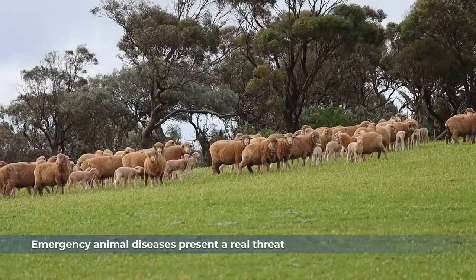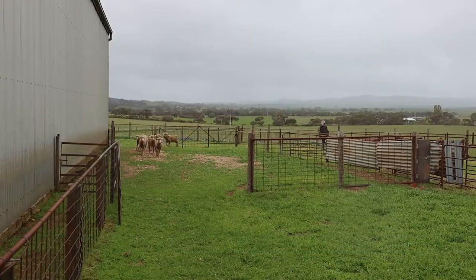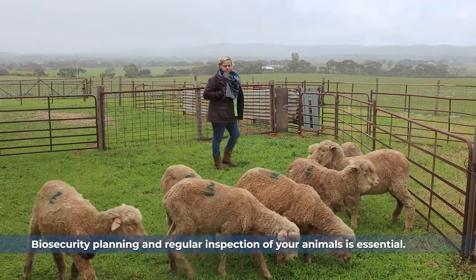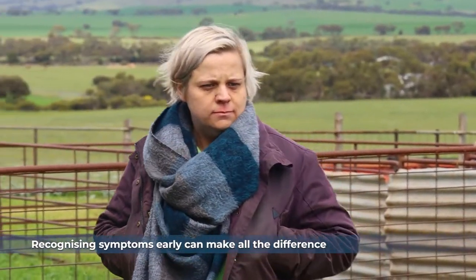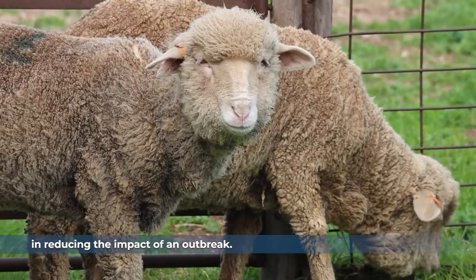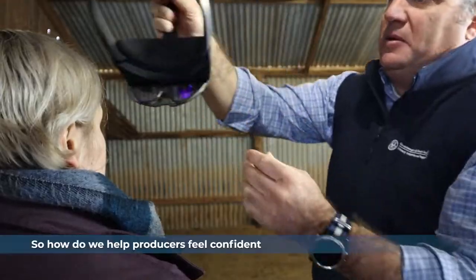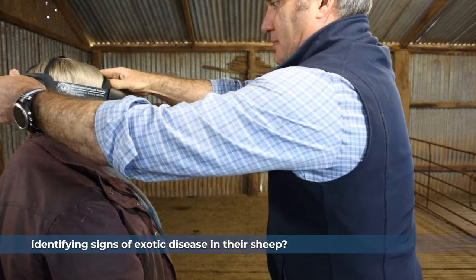Emergency animal diseases present a real threat to Australia's red meat and wool industries. Biosecurity planning and regular inspection of your animals is essential. Recognising symptoms early can make all the difference in reducing the impact of an outbreak. So how do we help producers feel confident identifying signs of exotic disease in their sheep?